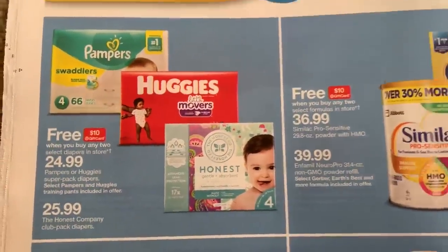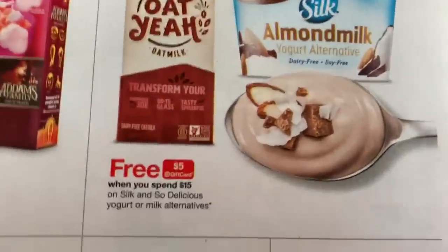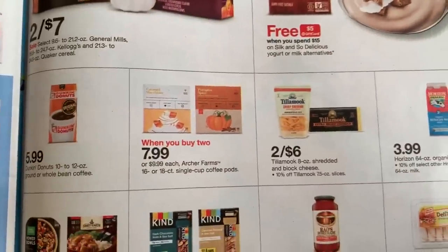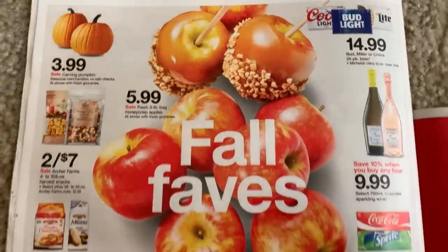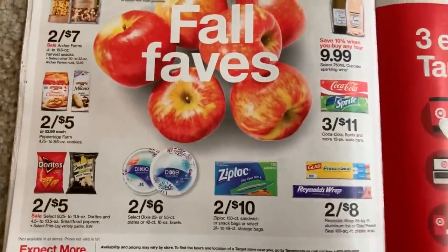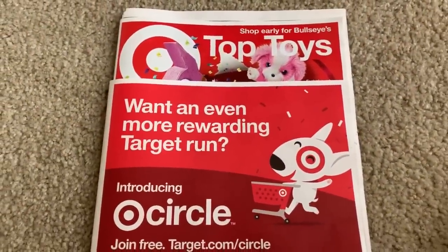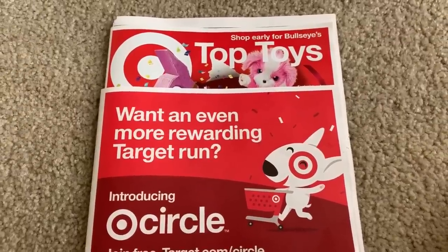That is about it for the Target ad preview — not too much to go off of. The toy promotion is definitely something to think about. Thank you all for watching so much. I wish you guys a fabulous day. Bye-bye!